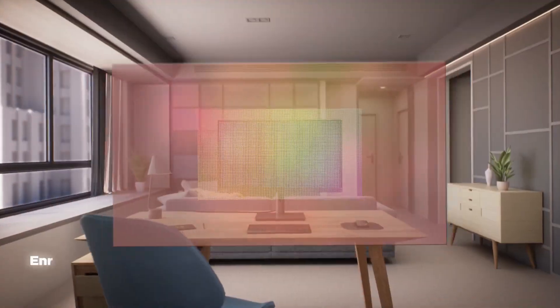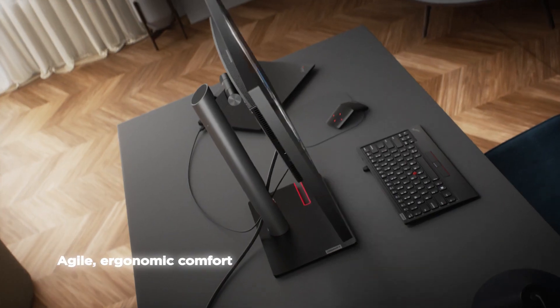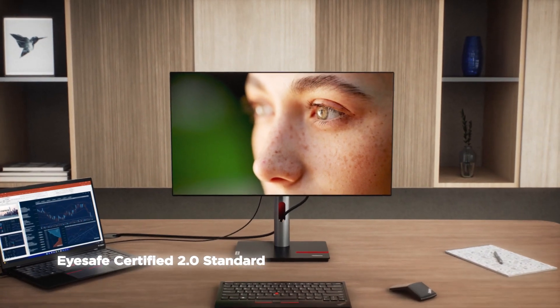It's about improving the visual experience with vivid colors and heightened clarity, designed to captivate and mesmerize. It's about creating a comfortable and convenient experience, with agile, ergonomic technology and innovative eye care solutions.